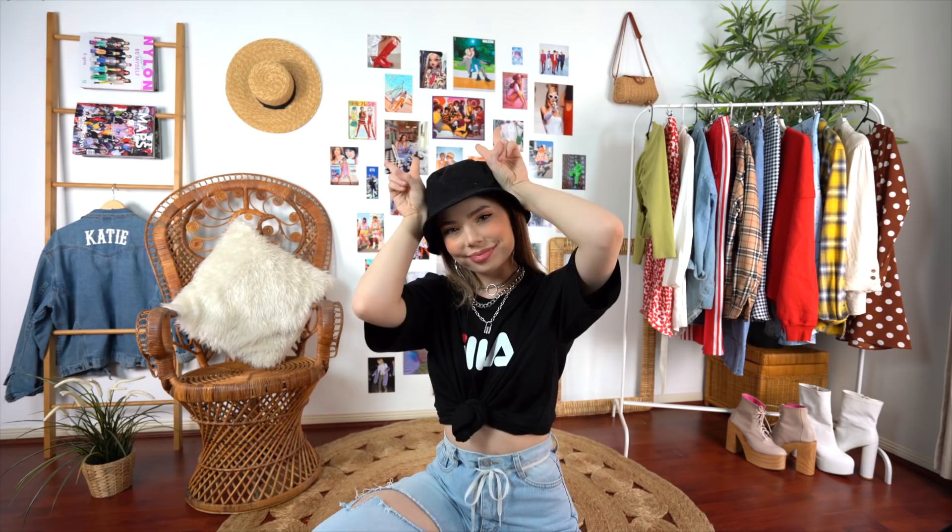That wraps up today's video! I really hope you enjoyed it — if you did, give it a thumbs up, let me know in the comments which looks were your favorite, and any videos you want to see from me in the future. Thanks for watching and hopefully I'll see you next time, bye!